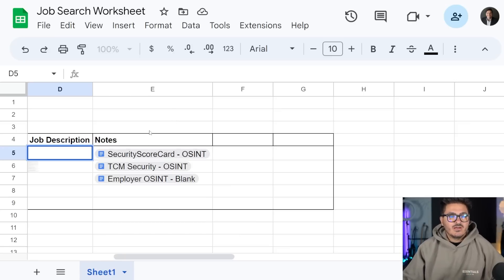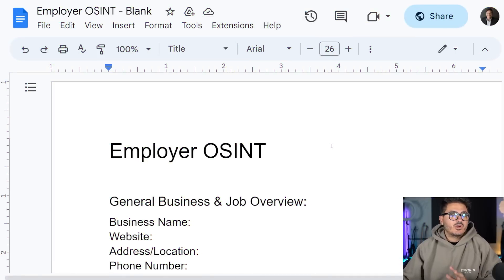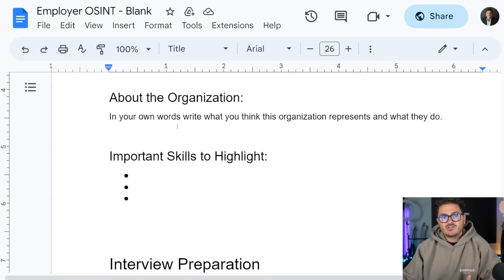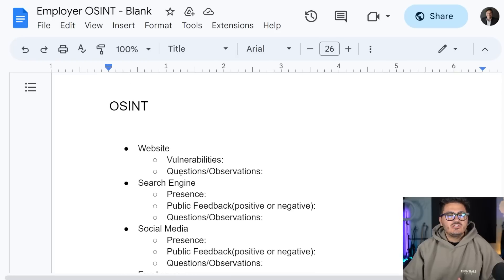We like to do what's called employer OSINT. You should know the business name, website, where they're from, what the job description says. The notes template covers the organization overview, important skills, and interview preparation. You should be doing OSINT on the organization you're going to be interviewing with. If you want, wait until you actually have an interview, then come back and do a lot of research on them.